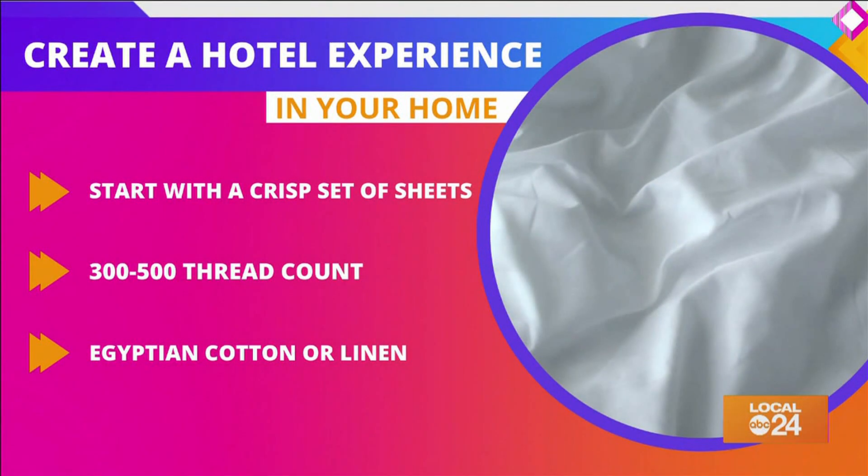Start with your sheets. Go for a crisp set of sheets. White is what you'd expect on a hotel bed, but the feeling is what matters the most. Find sheets that are 300 to 500 thread count. Egyptian cotton and linen are both good options for the fabric of your sheets.